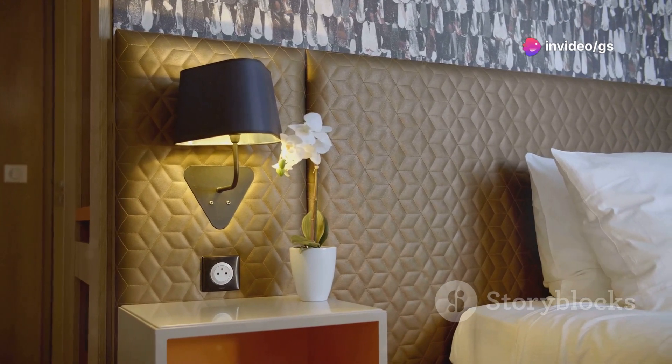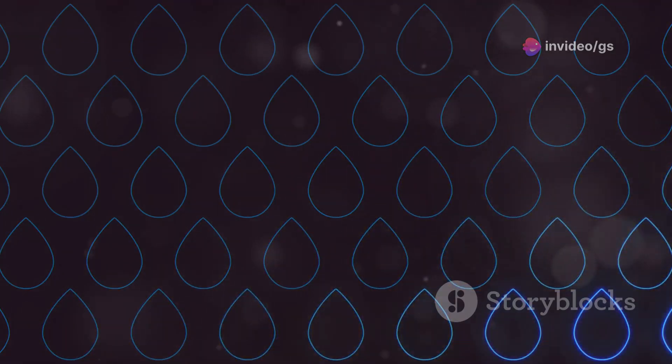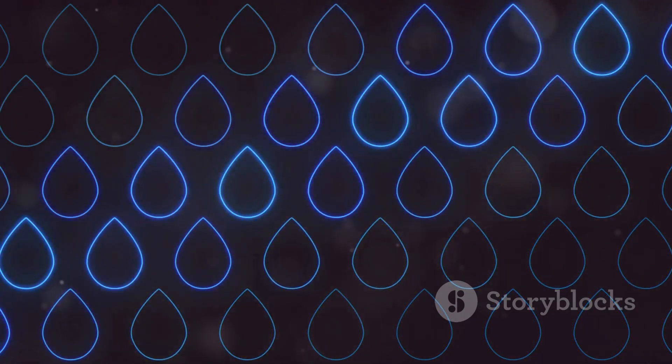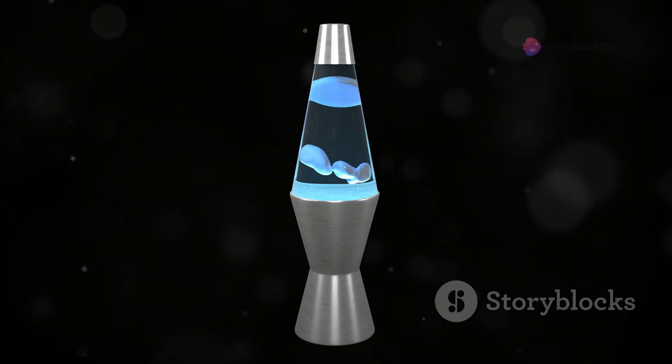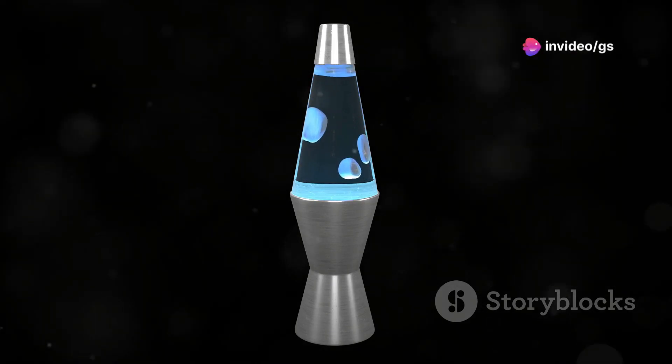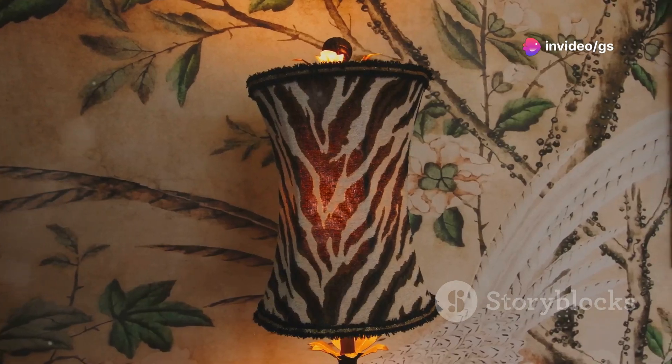This gadget is part table lamp, part clock, part decor, and even part cat toy — a levitating water drop lamp that creates the illusion of water drops floating in midair. It's mesmerising to watch and creates a calming, futuristic vibe. This one is a bit of an investment starting at around $100, but it's definitely a statement piece.